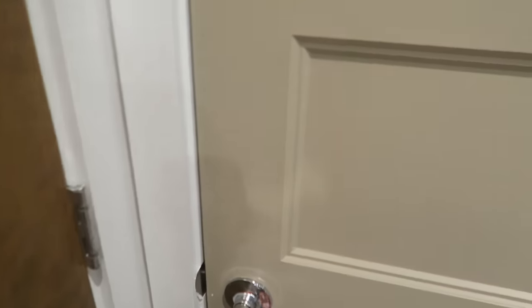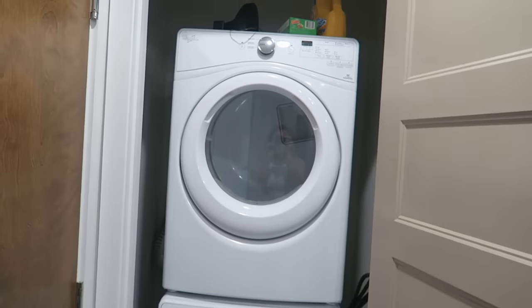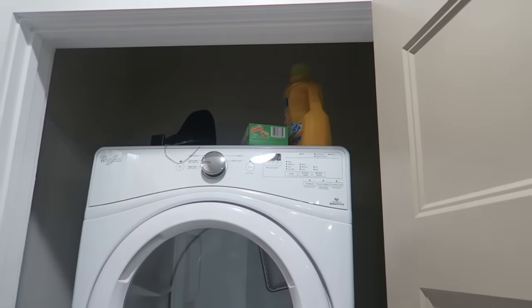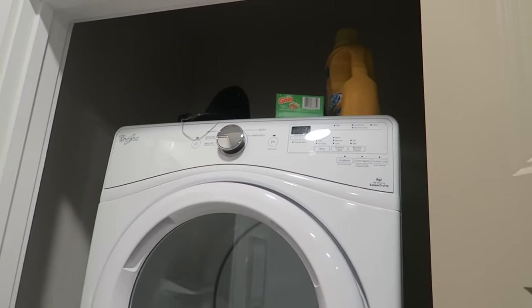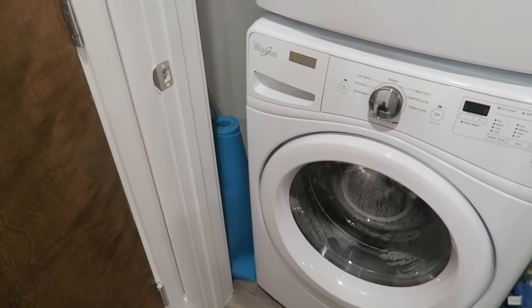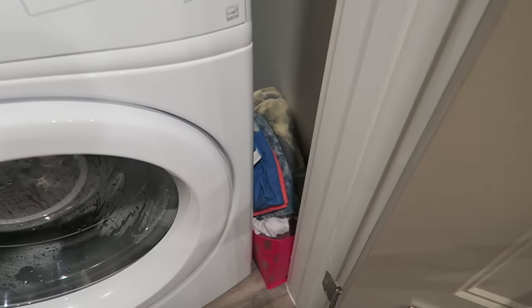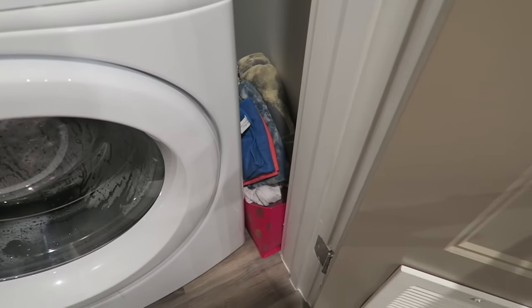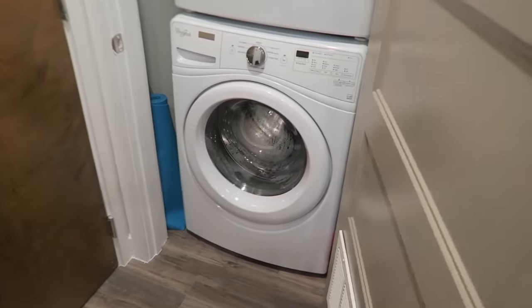Over here is my laundry. I have a stackable washer and dryer. Up here I just have my detergent and dryer sheets. Over here I have my yoga mat and Swiffer broom — I don't really have a big closet to store stuff. On this side I have a little bag with all my cleaning towels, dish rags, and other cleaning things. It's not a really big space, but it works for me just fine.